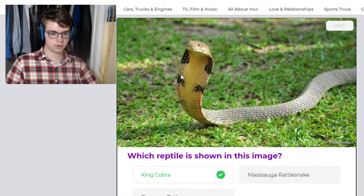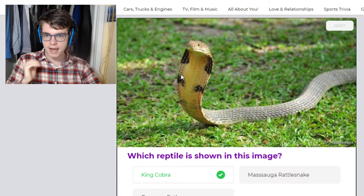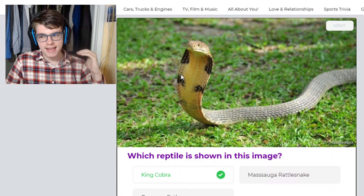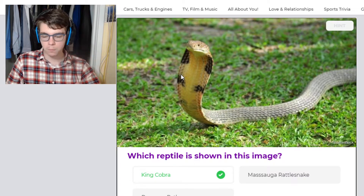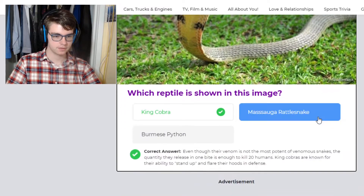Even king cobras, which are probably my favorite cobra. They're called king cobras because they eat other cobras. Imagine eating other cobras — that's pretty cool.